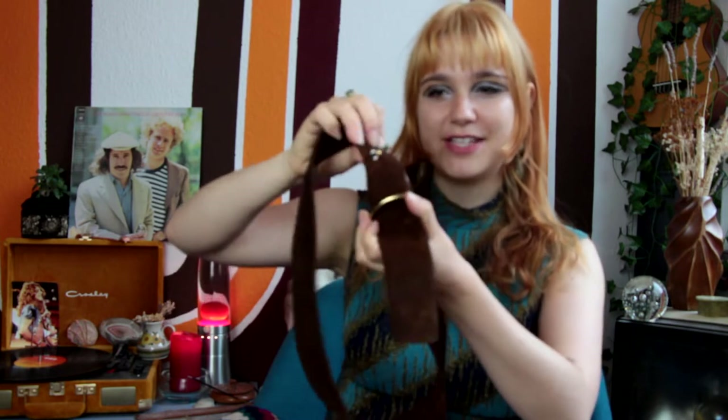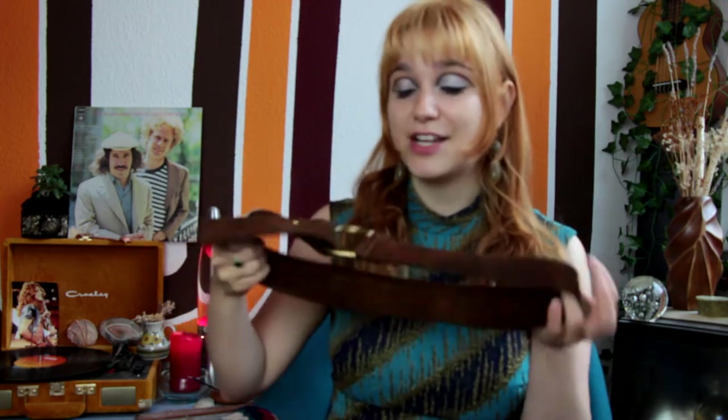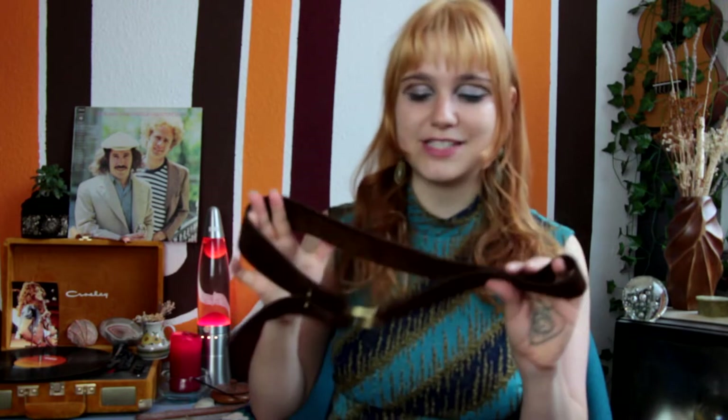This belt has such a special place in my heart — I got it while on holiday. It's a thick suede leather belt with a really interesting clasp: it has two prongs that you poke through the holes. I personally like to layer it down a certain way, but it's just personal preference. It's so soft, and I love the gold metalwork. It's such a beautiful belt that works with so many different looks — definitely one of my favorites.